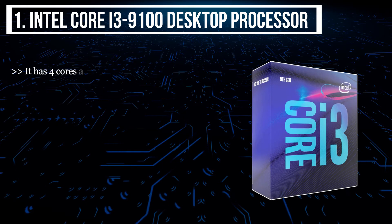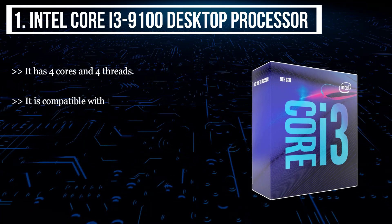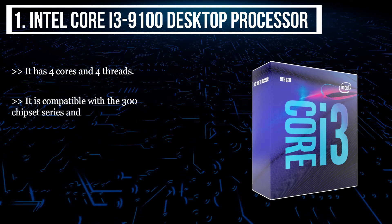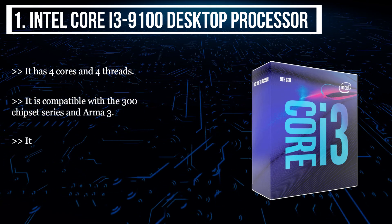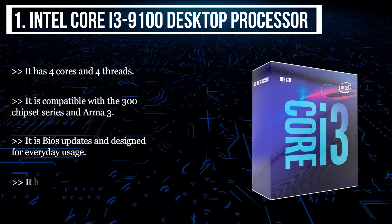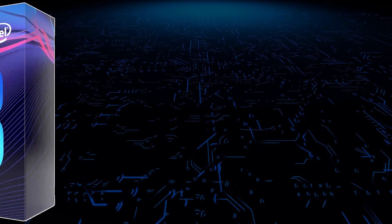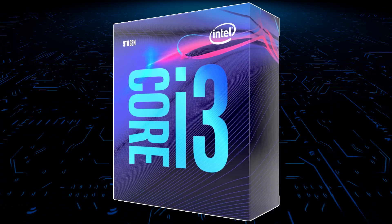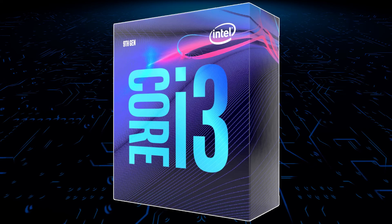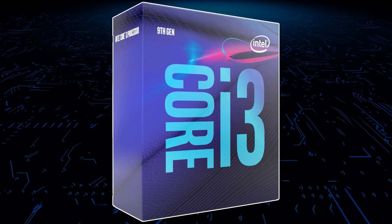The final product is the Intel Core i3 9100 desktop processor. It has four cores and four threads. It is compatible with the 300 chipset series and Armor 3. It supports BIOS updates and is designed for everyday usage. It has a 4.6 GHz max frequency. My pick from all the products mentioned above is the Intel Core i3 9100 desktop processor, for its cores, processing speed, chipset series, design, and much more.